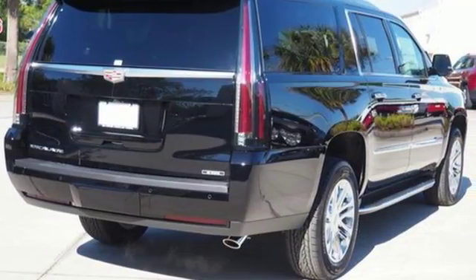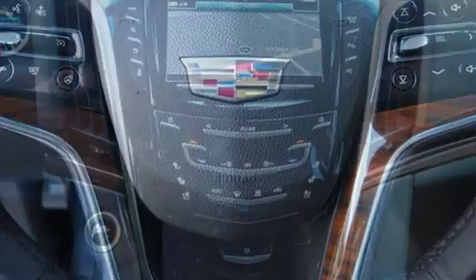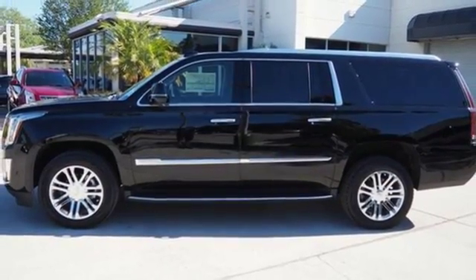This from Edmunds.com: Powerful and unapologetically American, the Cadillac Escalade ESV is the big kahuna of the Escalade luxury SUV family. Cadillac embodies a passion for performance, craftsmanship and innovation.